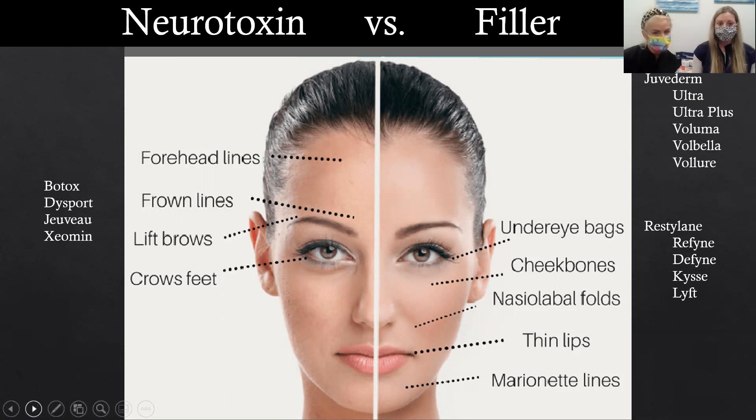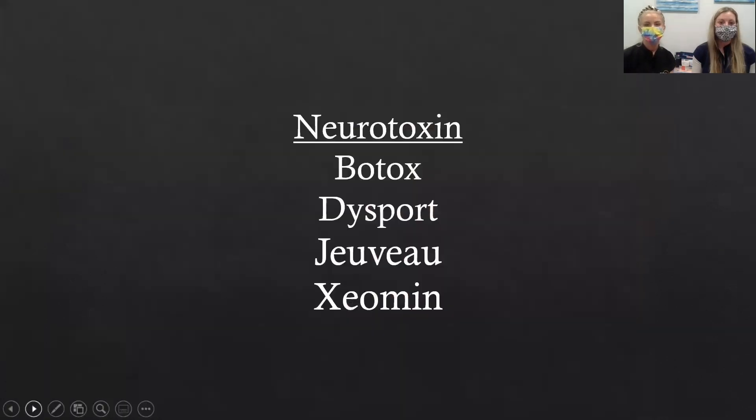With hyaluronic acid, because we produce it naturally, there's no need for a skin test like older collagen fillers required. Let's get into neurotoxin — think muscle relaxation. Those forehead lines, those deep glabellar lines, the crow's feet — sometimes we'll use it around the mouth for the perioral lines. We can do a little lip flip. There are lots of things we can do.